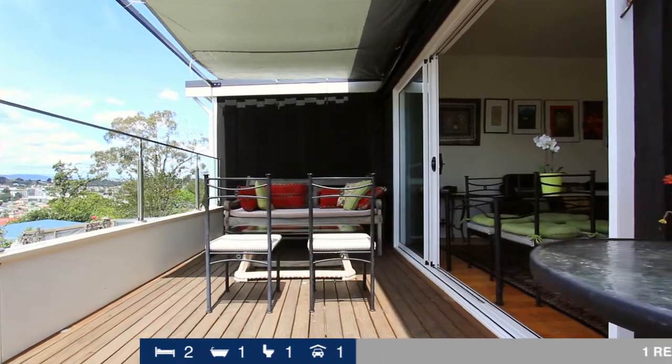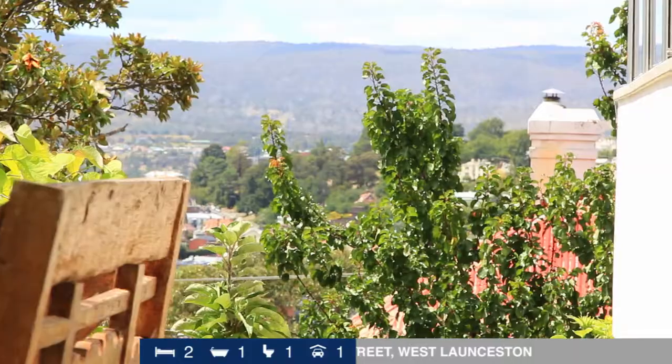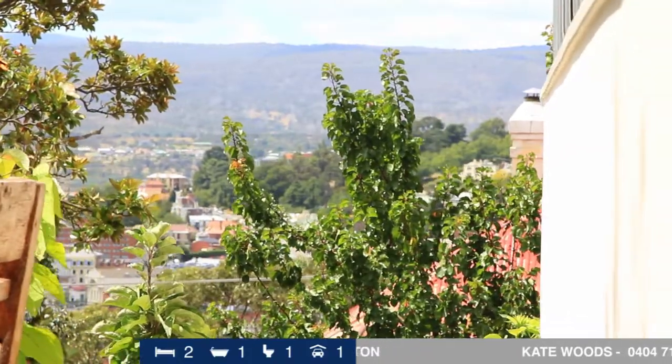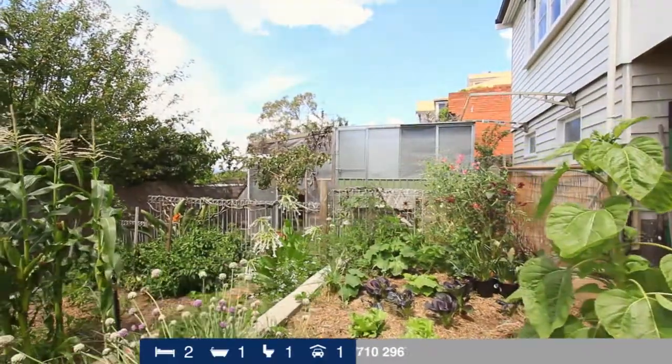Outside is a paved barbecue area and built-in outdoor kitchen workspace. This connects to the impressive vegetable garden, perfect for those looking to live a self-sufficient lifestyle.